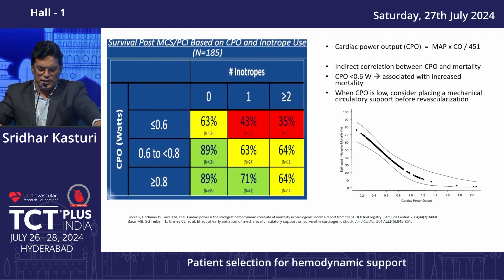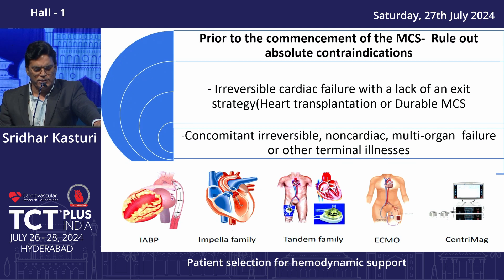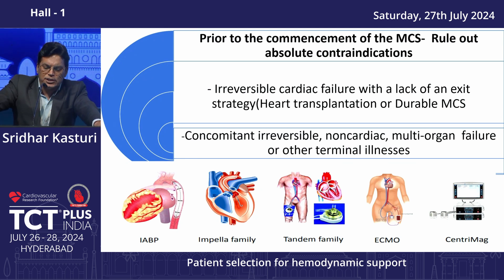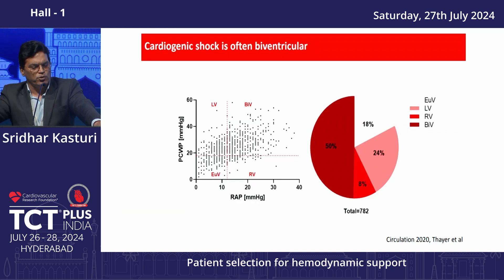Always estimate CPO to determine prognosis. Before going with any MCS support, rule out irreversible cardiac failure and ensure there is an exit strategy — the patient should be eligible for cardiac transplant or durable MCS. Without an exit strategy, do not go ahead with temporary MCS support. Also rule out concomitant irreversible non-cardiac multi-organ failure or other terminal illnesses before proceeding.